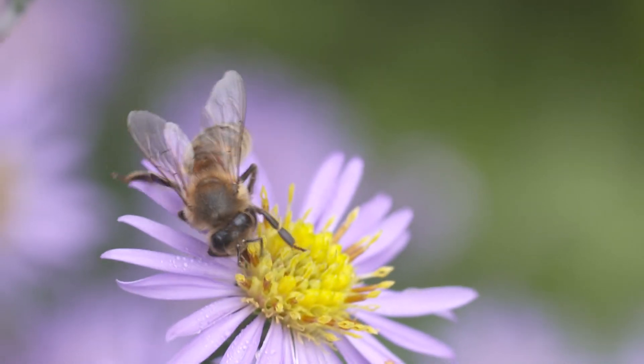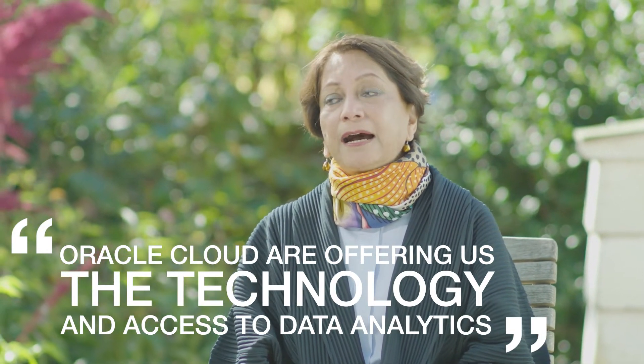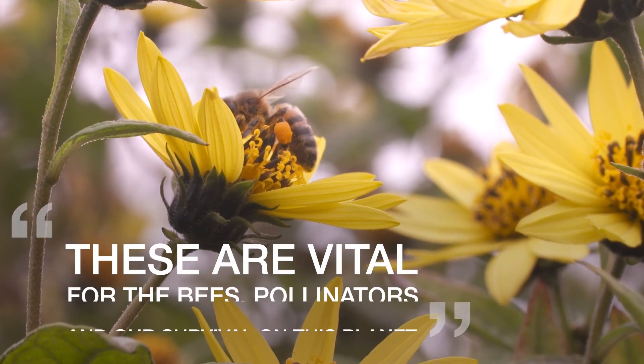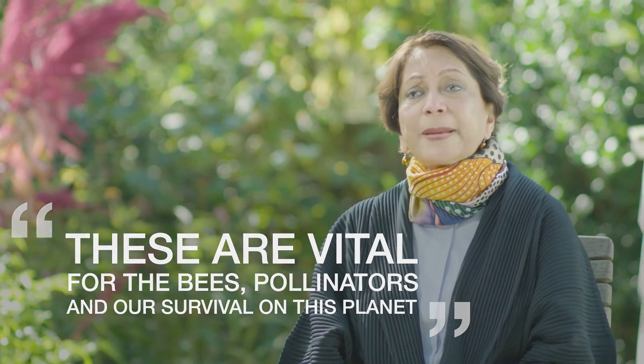Oracle Cloud is offering us the technology, offering us access to data analytics, offering us access to interpretations — and these are vital, vital for the future of bees, pollinators, and our survival on this planet.